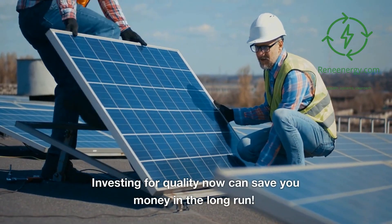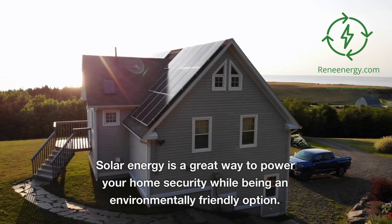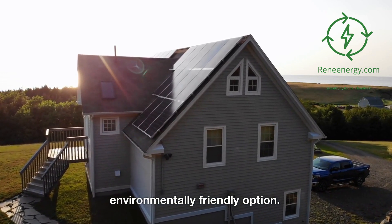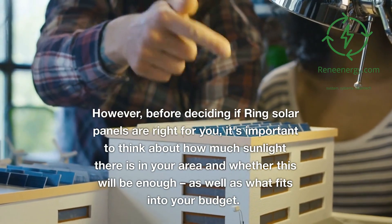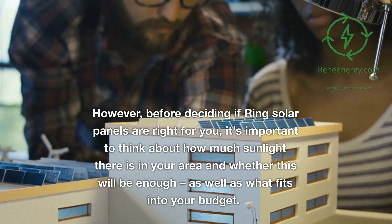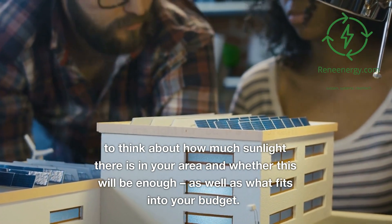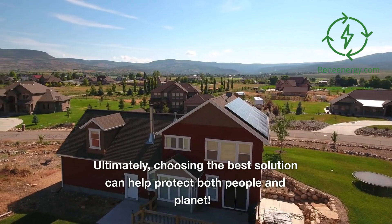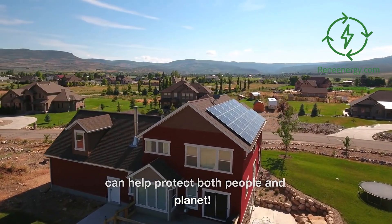Investing for quality now can save you money in the long run. Solar energy is a great way to power your home security while being an environmentally friendly option. However, before deciding if Ring Solar Panels are right for you, it's important to think about how much sunlight there is in your area and whether this will be enough, as well as what fits into your budget. Ultimately, choosing the best solution can help protect both people and planet.